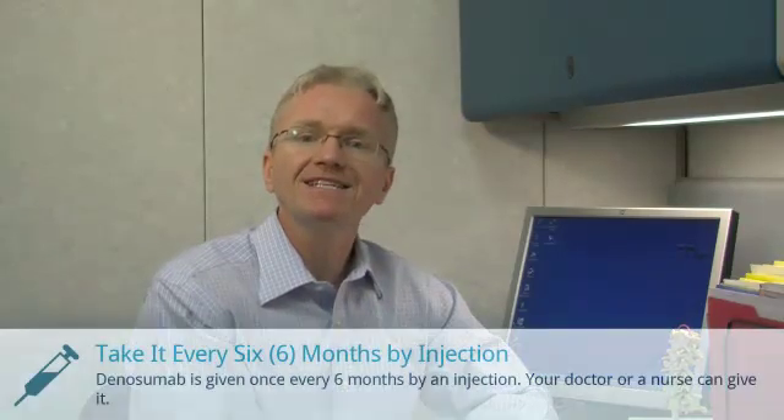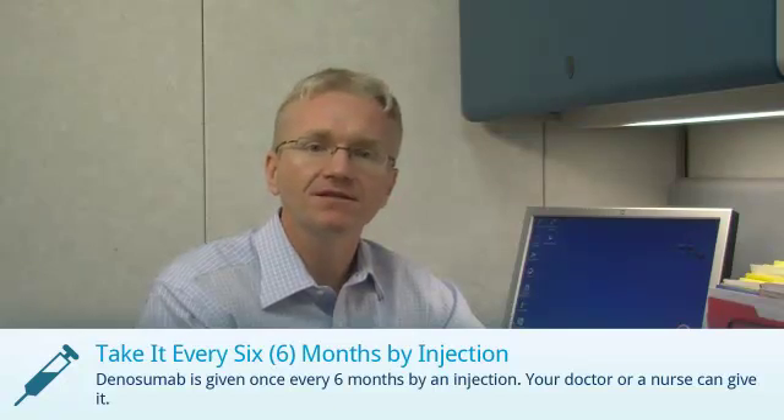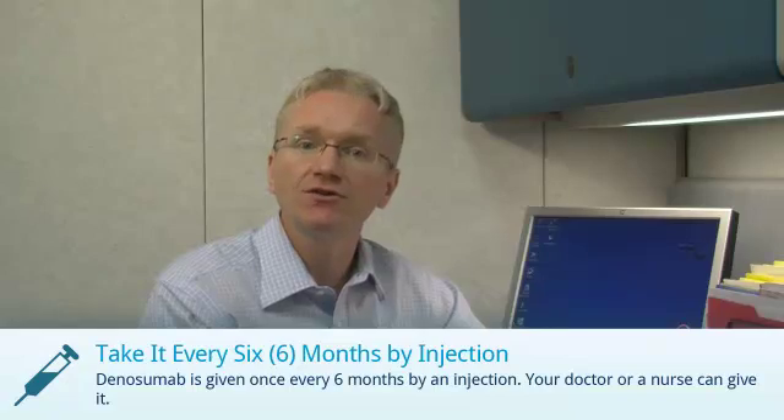Denosumab is also known as Prolia. Denosumab is given by a small injection under the skin once every 6 months. Your doctor or a nurse will give the injection to you.